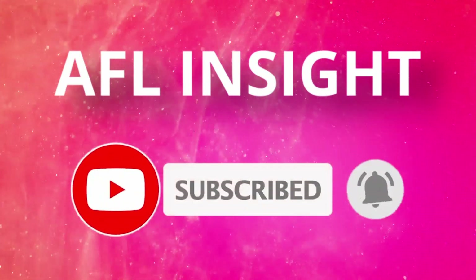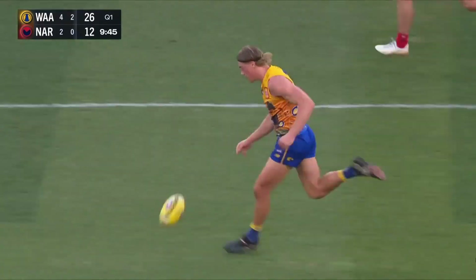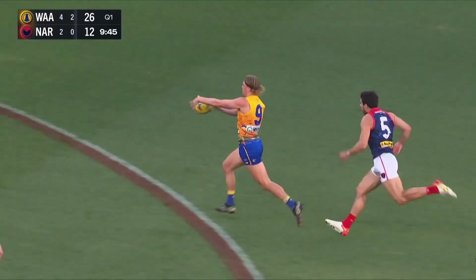Welcome to AFL Insight. After analysing 13 years' worth of data, I came up with six Premiership parameters.